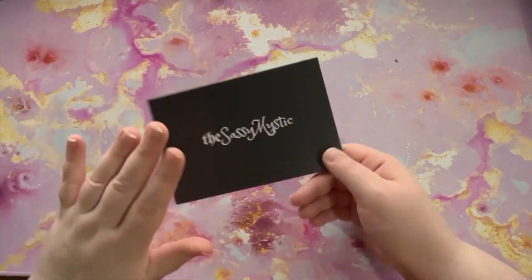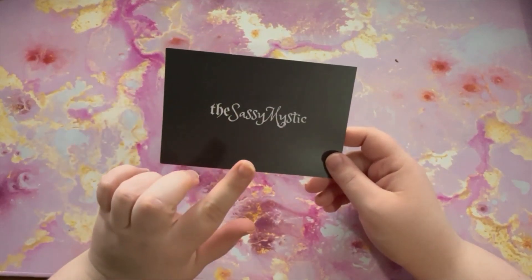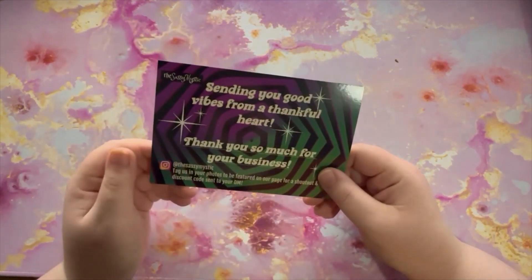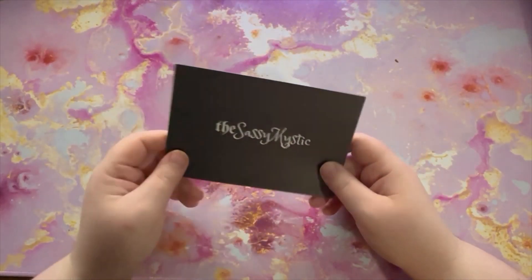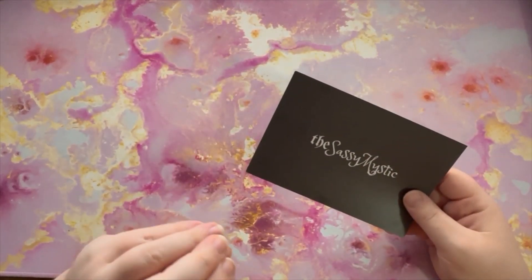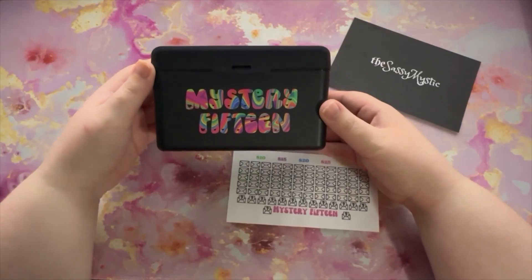So the first thing I've actually already unboxed because I was just too excited when it arrived. I ordered from the Sassy Mystic — I think she is just Mystic Budgets here on YouTube, but her Etsy is the Sassy Mystic. I've been watching her channel for a while and I love all of the stuff that she uses. I wanted to support her in some way, and I was looking for a new savings challenge, so I decided to purchase the mystery 15 challenge.